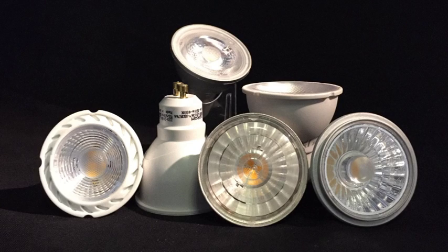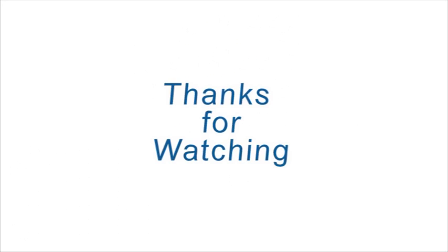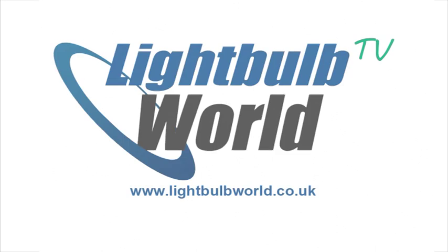So there you are. We do hope this has made buying LED GU10s a simpler process. Thanks so much for watching, see you again next time on Lightbulb World TV.